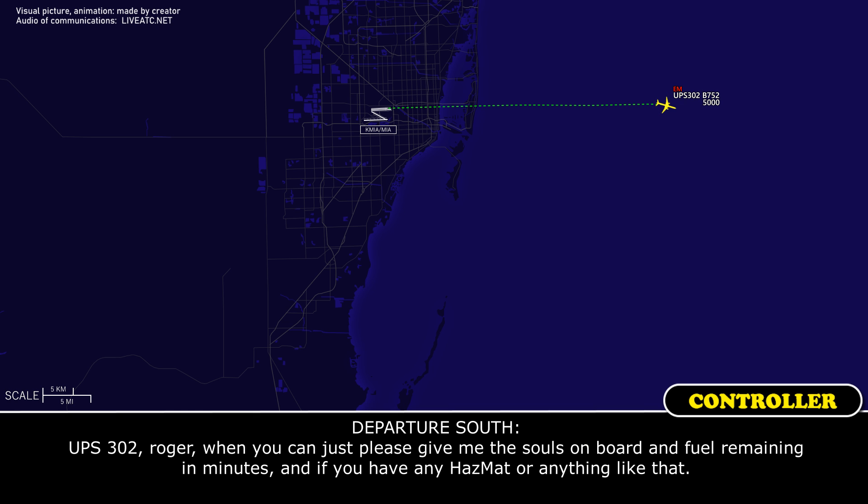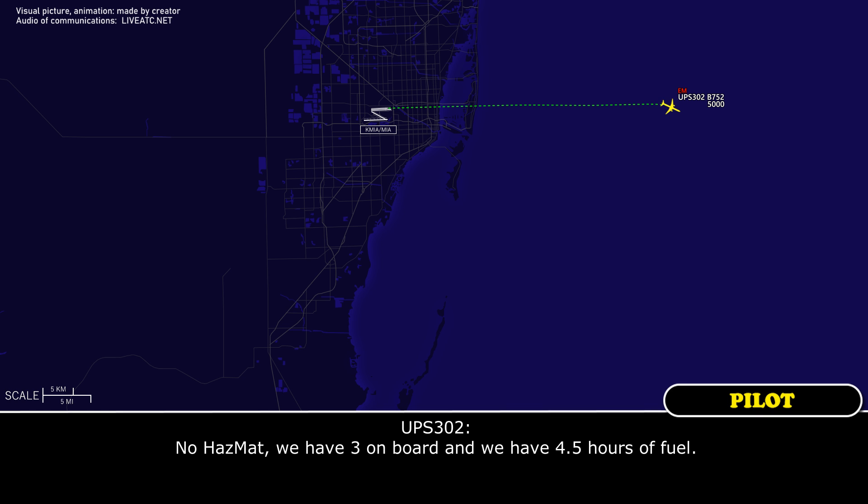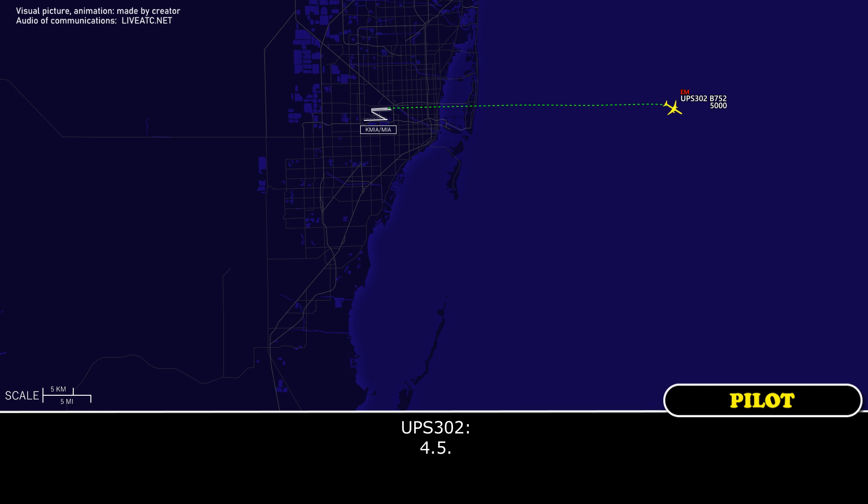UPS 302, roger. When you can, please give me the souls on board, remaining fuel, and if you have any hazmat. No hazmat, we have three on board and four and a half hours of fuel. Four and a half hours of fuel, got it, stand by.